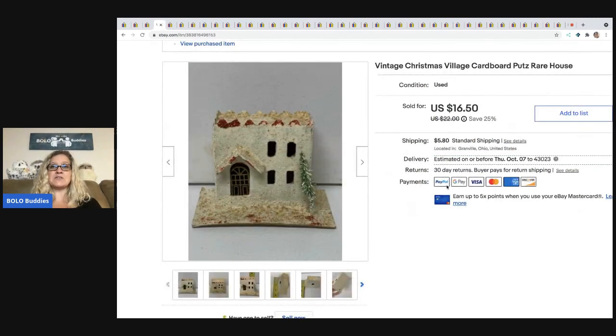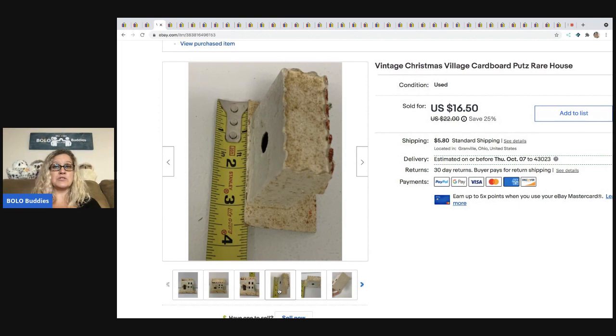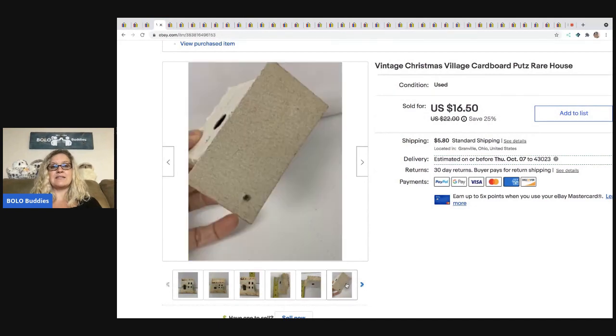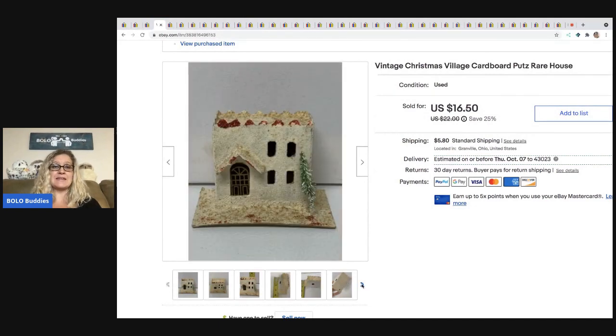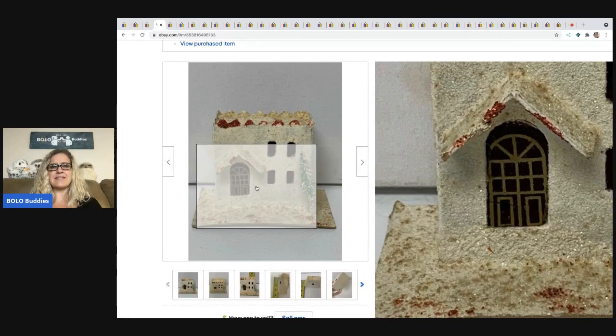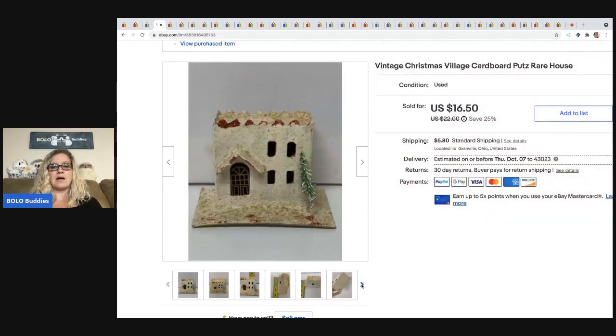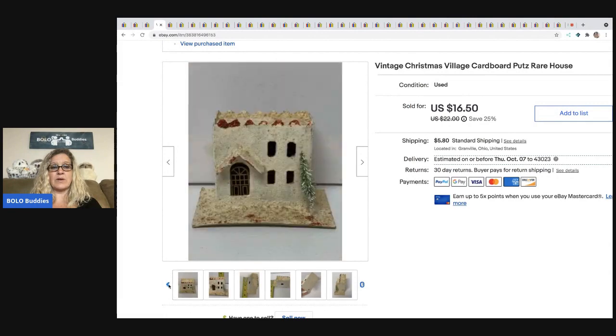The next item is this little putz cardboard house. I do pick these up — some go for more than others, some go for huge money. Go onto eBay, search 'putz house,' and check it out — search highest to lowest. This one was not in great condition; I'm guessing somebody's buying it to fix it up. Sometimes people buy them just for the window or door as a replacement. I sold this for $12 — the buyer was all in for $18.85. I got it at a thrift store for 50 cents.